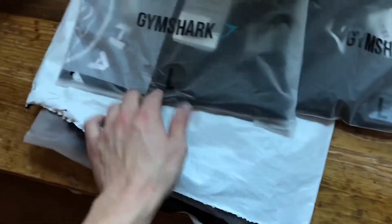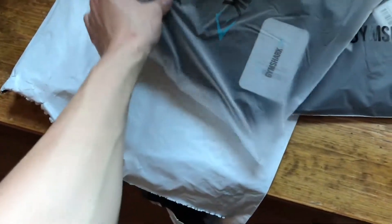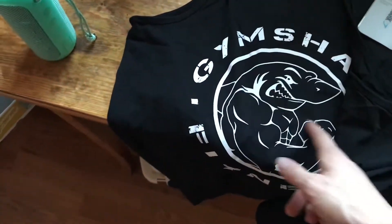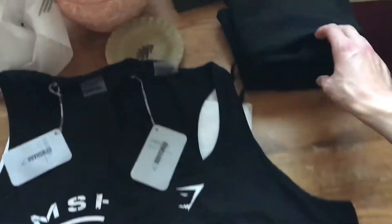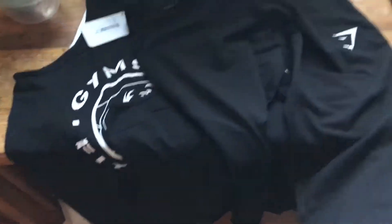We got some Gymshark here — I got a large tank top with the OG Gymshark logo, and some joggers. Got it all blacked out with a 3D logo, pretty clean. The stringer is really nice material, nice and stretchy. The joggers are really nice fitting, really nice material, super comfortable.